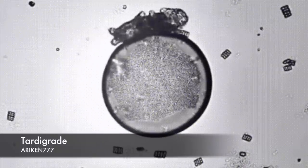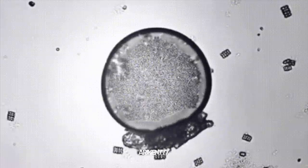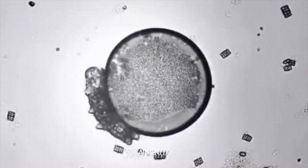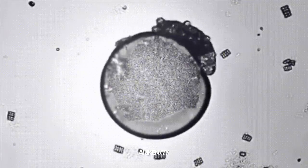This is a tardigrade, also known as water bears. They are one of nature's most interesting animals and are among the most resilient animals found on earth, being almost indestructible.